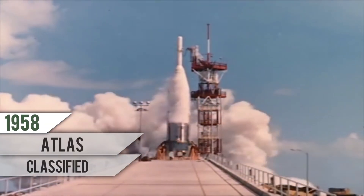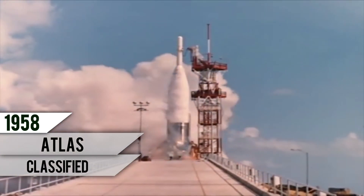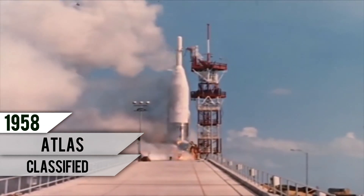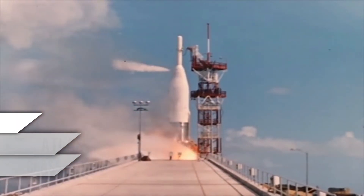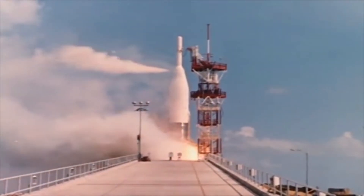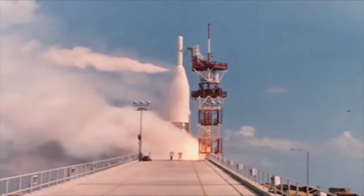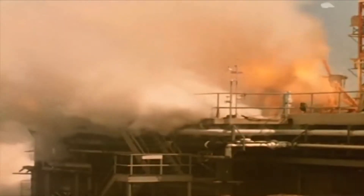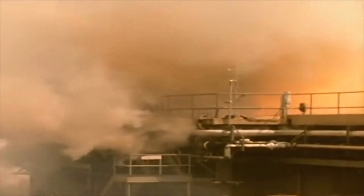The possibility that trouble may develop with the Atlas or the Redstone during the countdown or during takeoff is looked squarely in the eye by the astronauts and the engineers behind Project Mercury. This booster was not a Mercury vehicle, but imagine the worst possible situation for the astronaut — his capsule mounted on top of this Atlas. The escape rocket takes the capsule away from the booster.